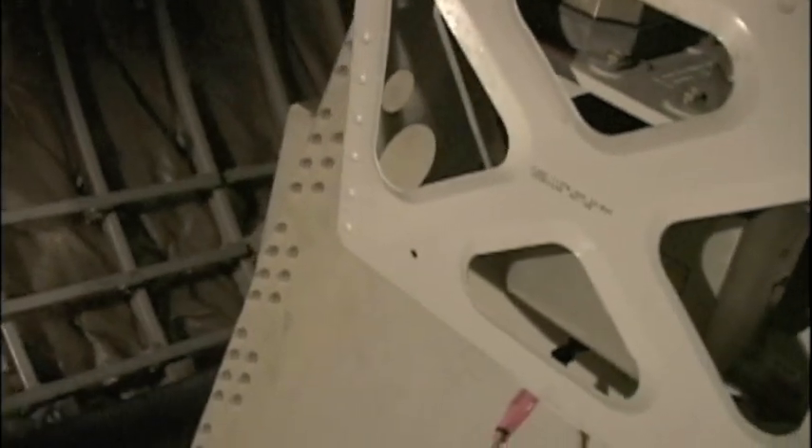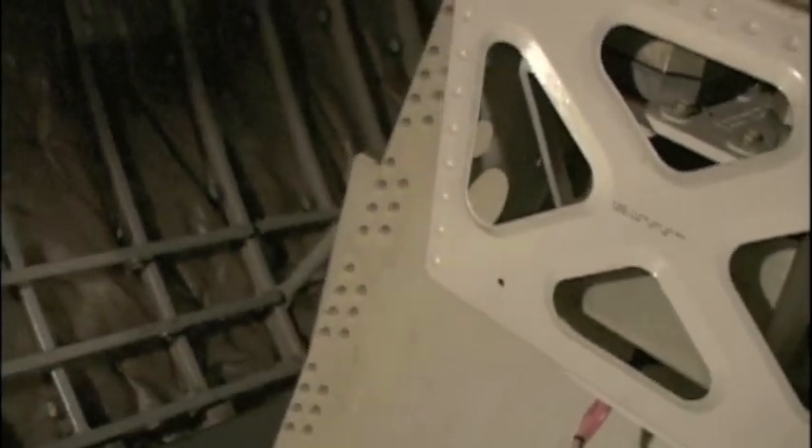Right next to us here is the compartment or the space for the nose wheel. This compartment is pressurized during flight, but not the space where the nose wheel comes in.